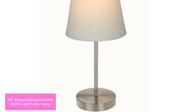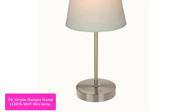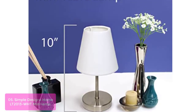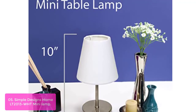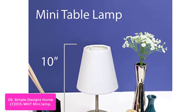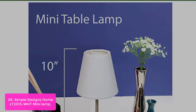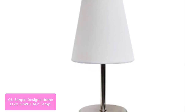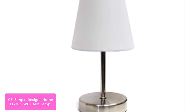List number 5. Simple Designs Home LT2013 Mini Lamp. Mini lamps are the perfect space savers as well as bedside companions. Use them anywhere space is limited. Mini lamps are also very useful in an office setting when overhead lighting is too harsh and a more subtle light is needed. A perfectly sized mini lamp will add a soft, warm, and inviting glow to your space.